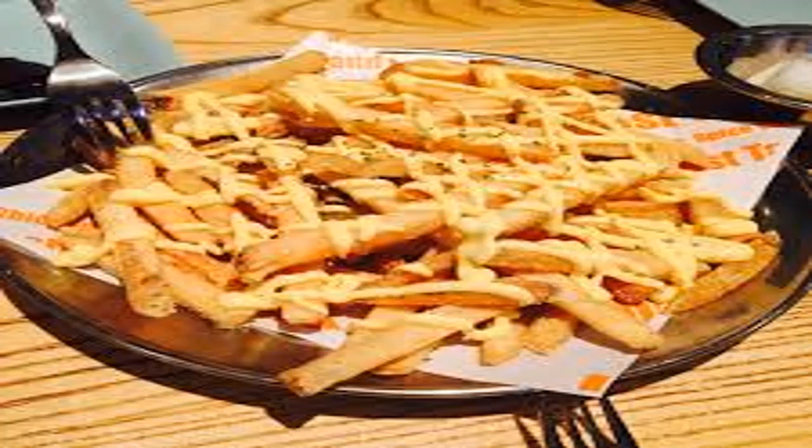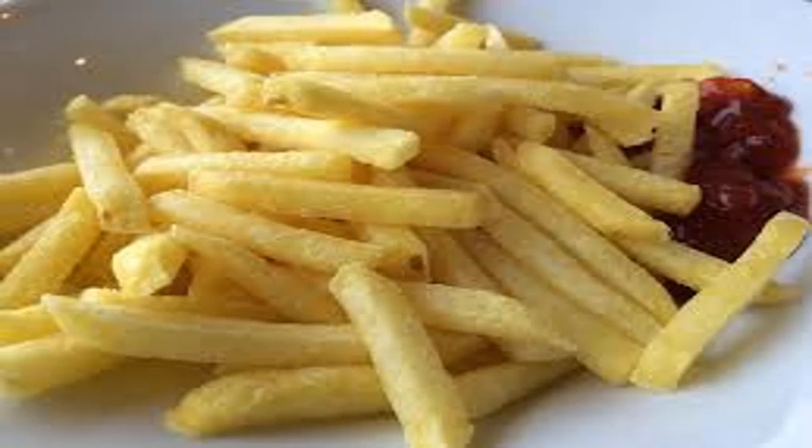You can prepare potatoes in a lot of ways. You can bake them, boil them, or roast them. But certainly the most well-known and appreciated way to cook a potato is by frying it, what everyone calls French fries.